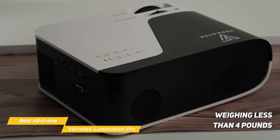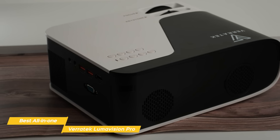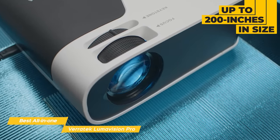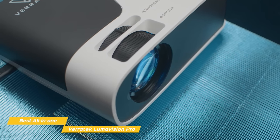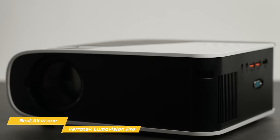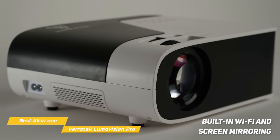Weighing less than 4 pounds, the Lumivision Pro can easily be moved from indoors to outdoors, but since it doesn't have an internal battery, you'll have to set it up with access to a power outlet. When you're all set up, you'll be able to project an image of up to 200 inches in size, with a throw of just 3 to 15 feet, and the internal speakers provide decent sound right out of the box. Any image skewing can be eliminated using the Lumivision Pro's Keystone Correction for a perfectly projected image. And if you have photos or videos on your phone or tablet, use the built-in Wi-Fi and screen mirroring function to share media effortlessly.